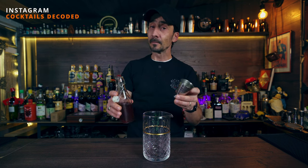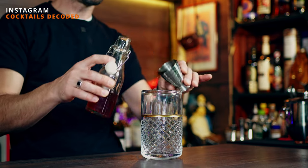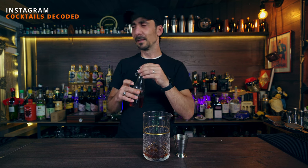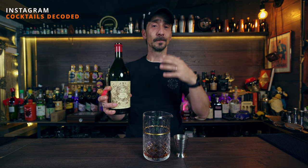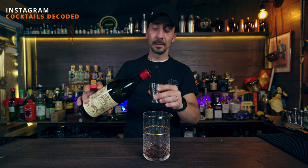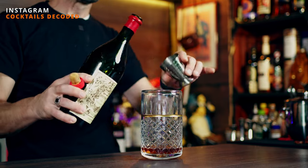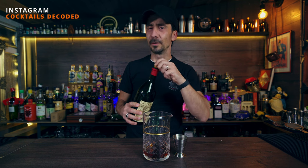We're going to start with your pecan nut infused bourbon — two ounces of the bourbon in your mixing glass. The cocktail is stirred, doesn't need shaking. It's a Manhattan at the end of the day. Smells fantastic. Now you need an ounce or 30ml of sweet vermouth — Vermouth di Torino, vermouth rosso, any sweet red vermouth you have at home.